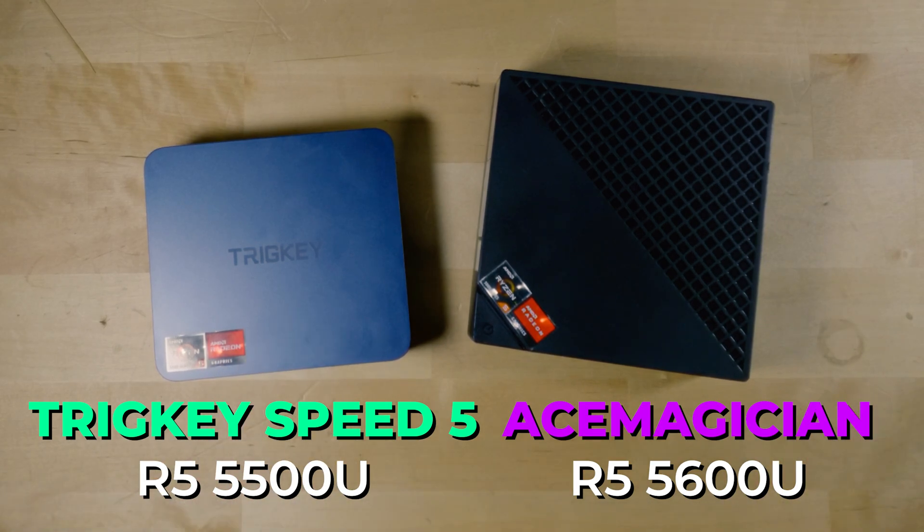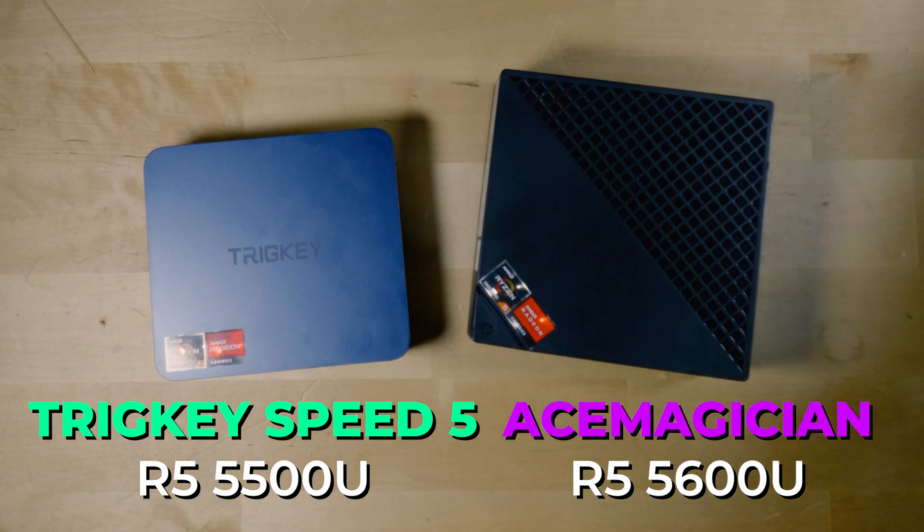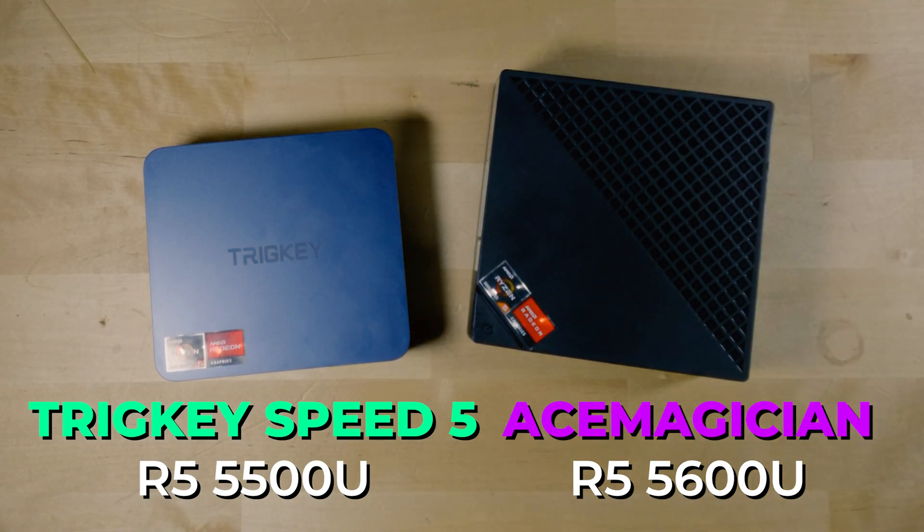One system has the Ryzen 5 5500U and the other has the Ryzen 5 5600U. Both of them are usually within $10 to $20 of each other. You might immediately think the system with the 5600U is objectively going to be better because it's a newer generation, but that is actually not 100% the case. There are some key differences between these two systems that make this a more complicated situation.